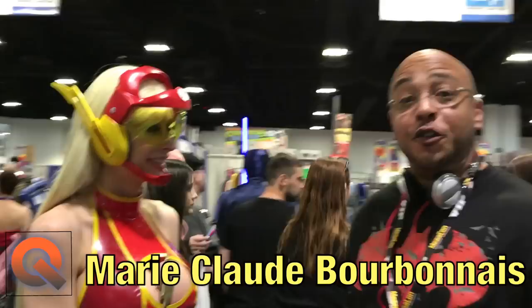Hey everybody, this is Max Prime. I'm out here at Tampa Bay Megacon, and I stopped by the lovely booth of Marie-Claude Barbonnet. Marie, this costume here is the Flash — how did you come up with this costume? This is so amazing. You told me you made the actual mask and everything, so what did it take to do this amazing costume?